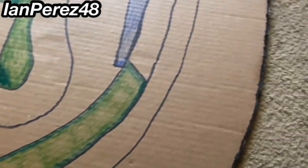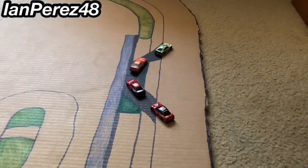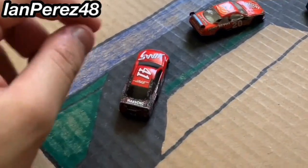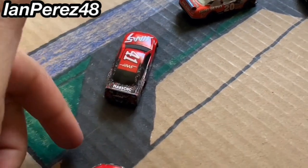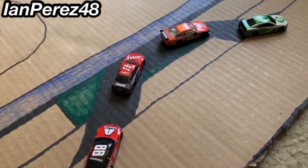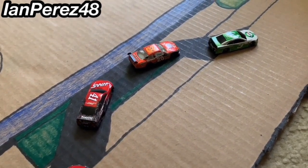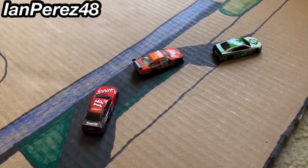Let's go to the Daytona super stretch — there is thin boy Lake Lloyd, all the way at the end of the back stretch almost. And here is the bus stop — I call it the bus stop because of the lines. If I ever do a 1:87 stop motion race, maybe I'll do the Daytona road course race.